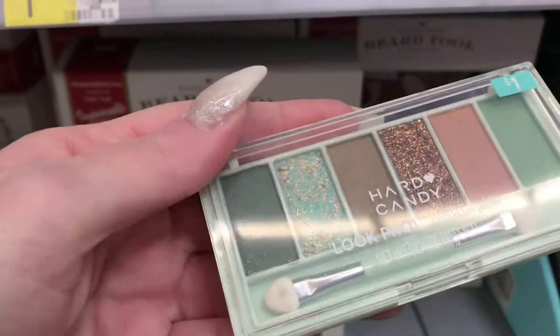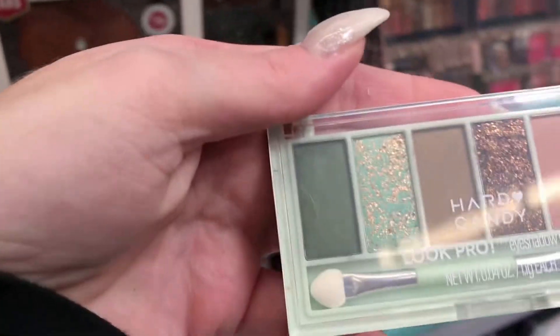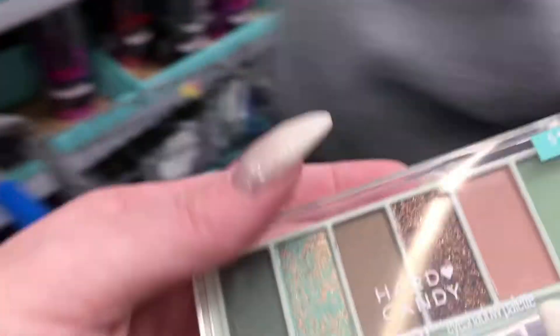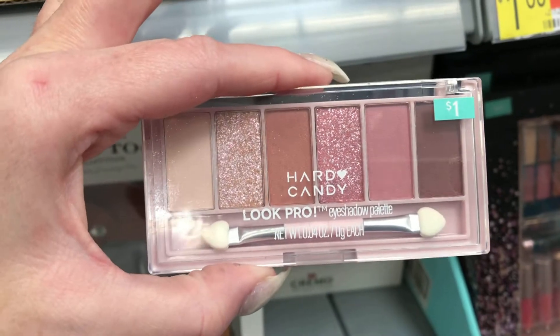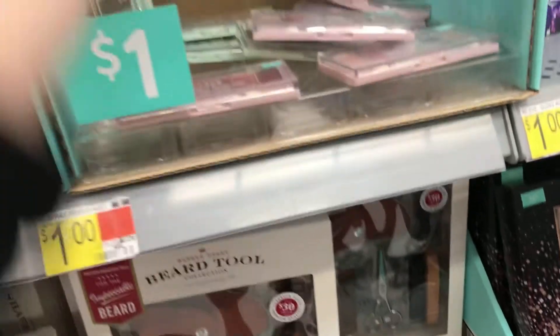I already purchased one of these at home, but I think I'm going to get another one and a few more for stocking stuffers. My favorite one I bought like six of last time, so I'll pass today.